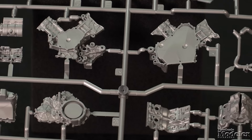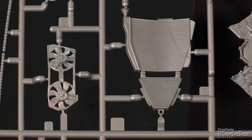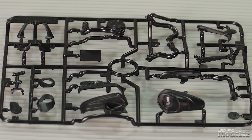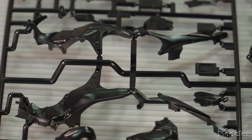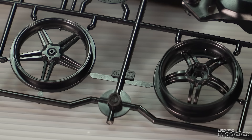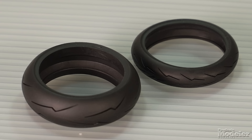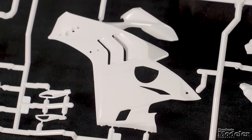The build starts with the Desmosedici Stradale V4 engine. Molded in silver plastic, the block features detailed cylinders and transmission, separate heads, radiator, and fans. The exhaust system is molded in black. The carbon fiber frame of the real bike is replicated in black plastic, as is the rear fork, wheels, and disc brakes. The rubber tires capture the minimal tread of the real ones perfectly.